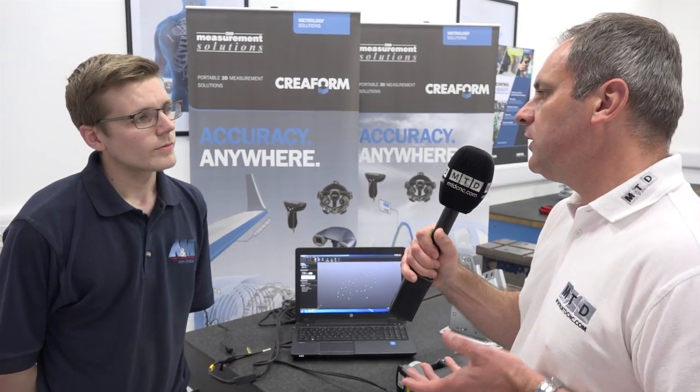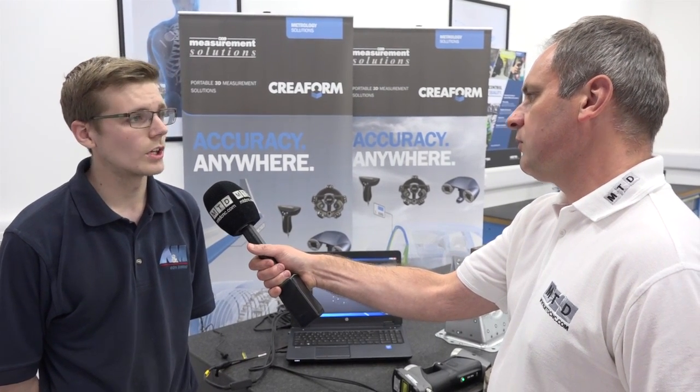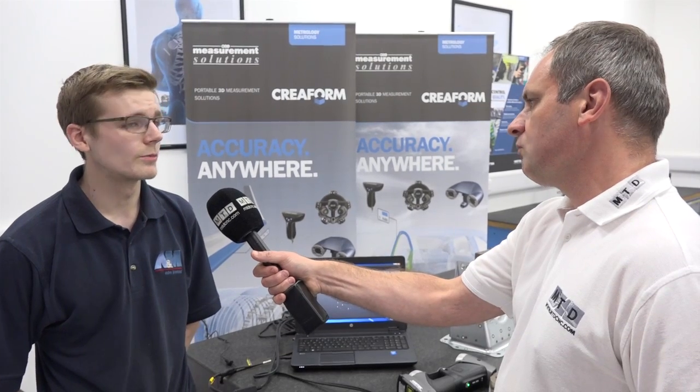And typically, what type of sectors do you work in? We deal with quite a few sectors in the industry, including aerospace, Formula One, anything down to press tools and whatnot. We're fairly versatile in that regard, so anything that the customer would like making, we can essentially pretty much make it.